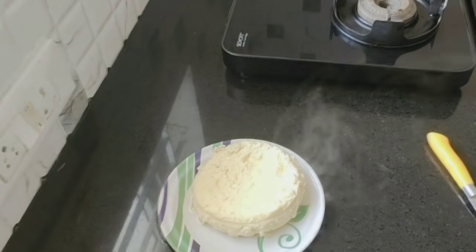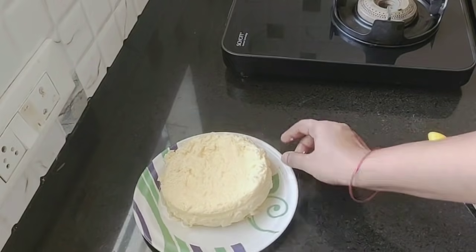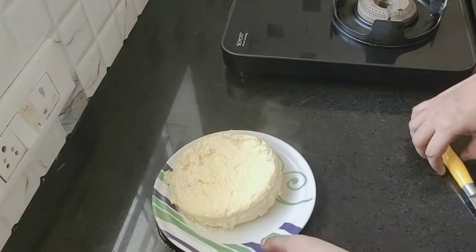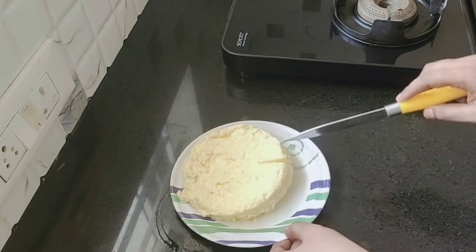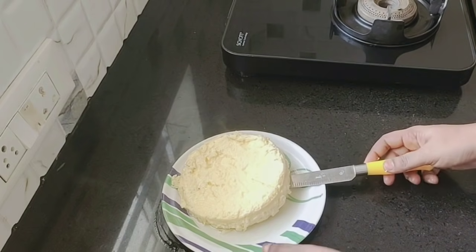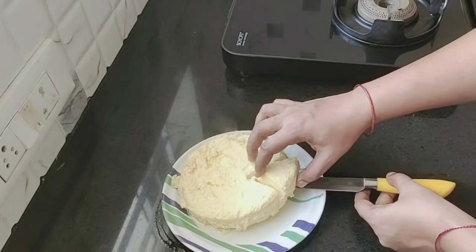Now it's ready to cut. Cut it into pieces — it's very soft. If you try this recipe, please share your feedback. Please like this video. Thank you.